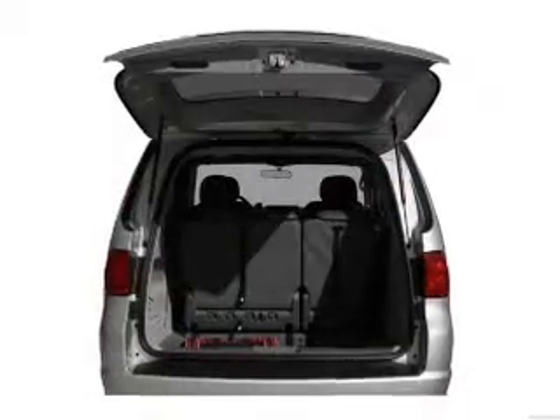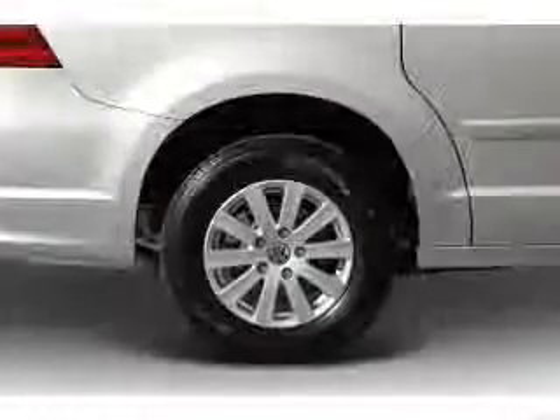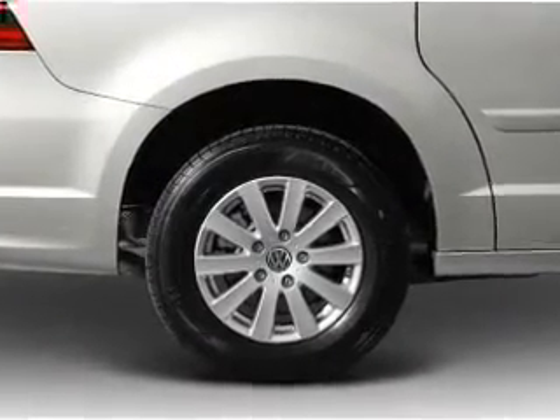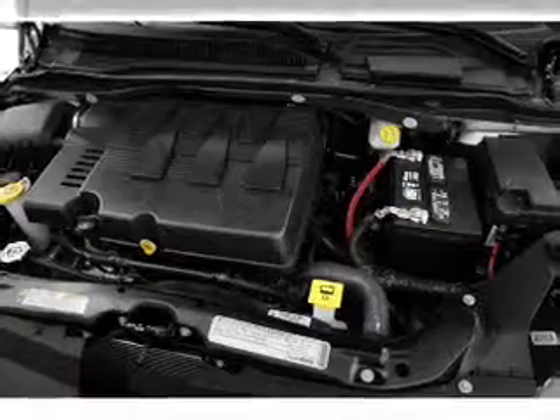Brake safely with the anti-lock braking system. Plus enjoy these notable features included in this vehicle: air conditioning, power door locks, power windows, power steering, cruise control, power mirrors, an alarm system, an AM-FM stereo with a CD player, and an adjustable tilt steering wheel.